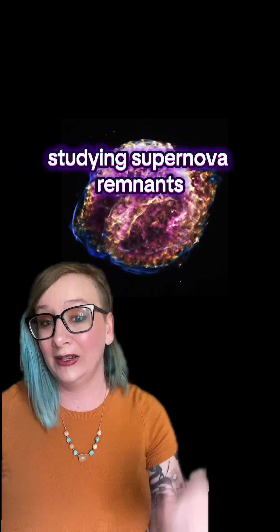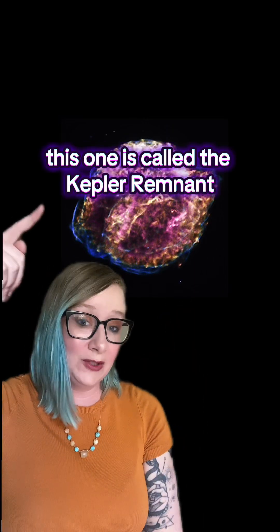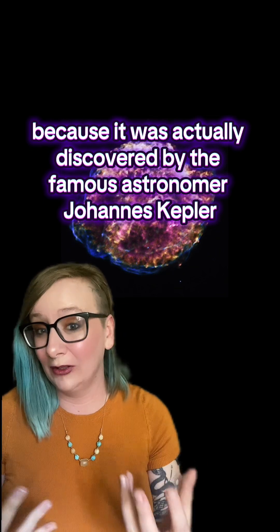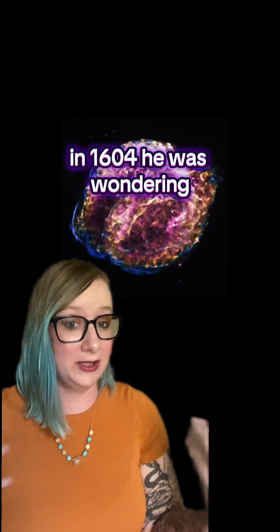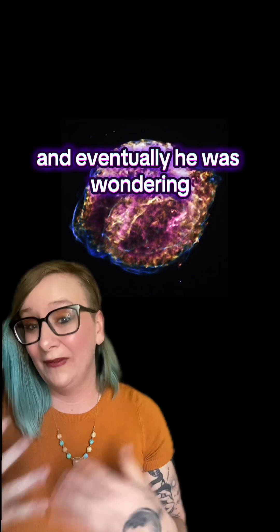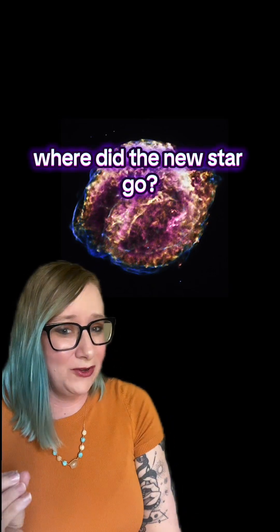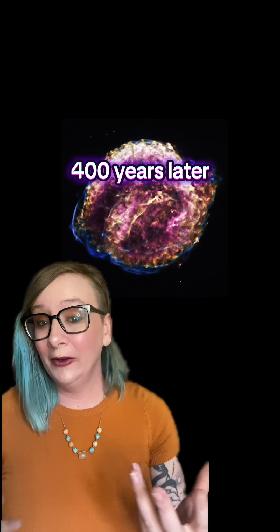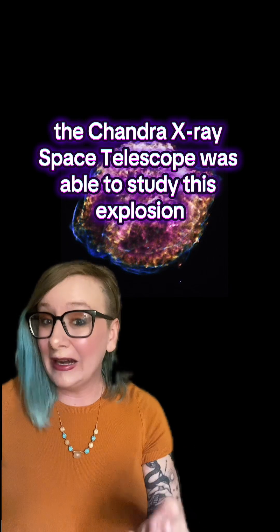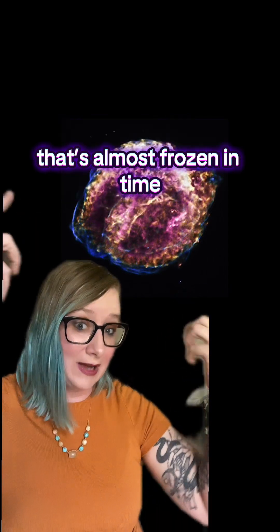The Chandra X-ray Space Telescope is really good for studying supernova remnants. This one is called the Kepler remnant because it was actually discovered by the famous astronomer Johannes Kepler in 1604. He was wondering what the heck is that new star in the sky, and eventually he was wondering where did the new star go. 400 years later, the Chandra X-ray Space Telescope was able to study this explosion that's almost frozen in time.